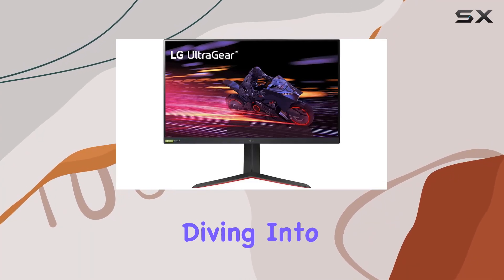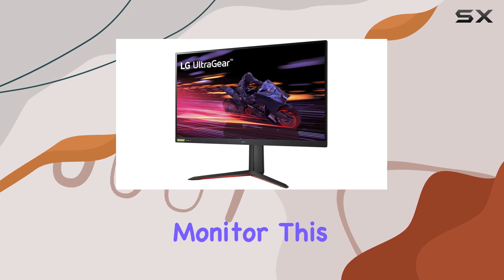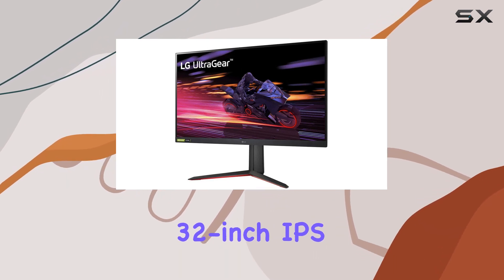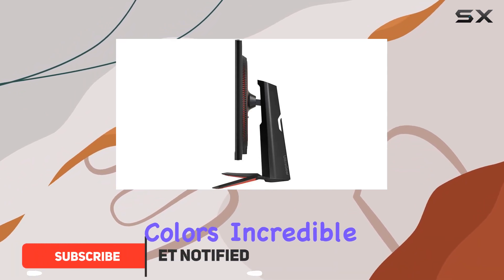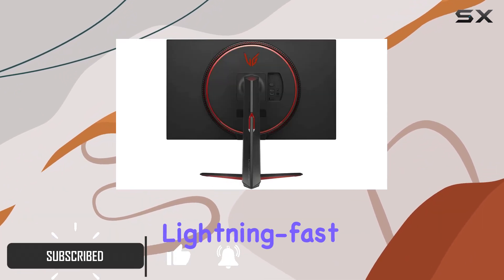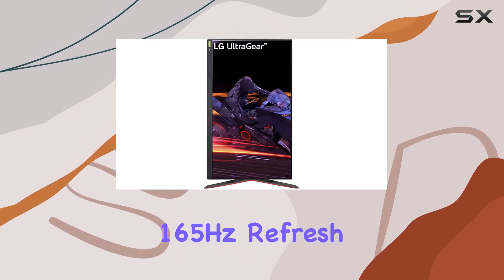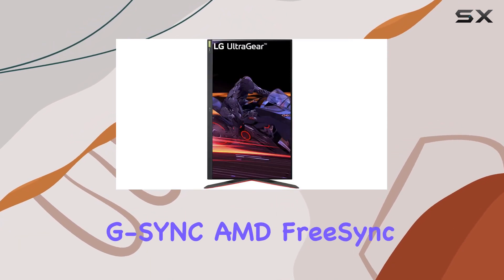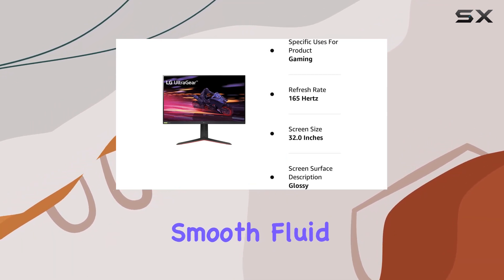Hey everyone, today we're diving into the LG UltraGear 32GP750B gaming monitor. This 32-inch IPS display is designed to elevate your gaming experience with its vibrant colors, incredible clarity, and lightning-fast one millisecond response time, with a 165Hz refresh rate and NVIDIA G-Sync and AMD FreeSync — say goodbye to screen tearing and hello to smooth, fluid gameplay.